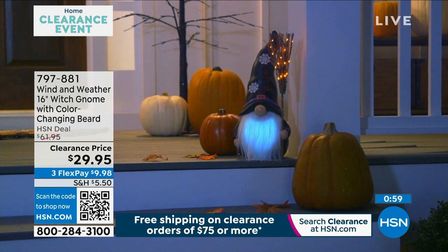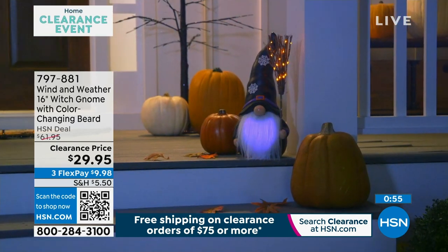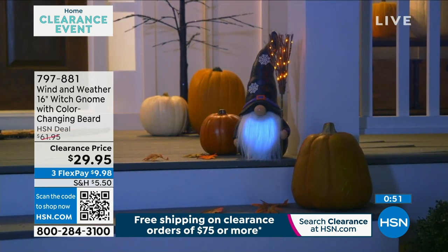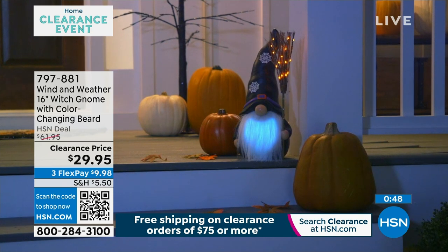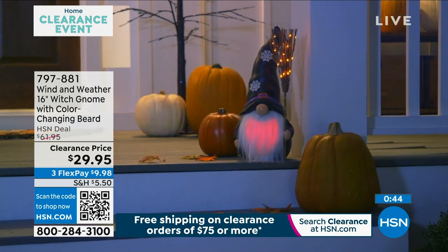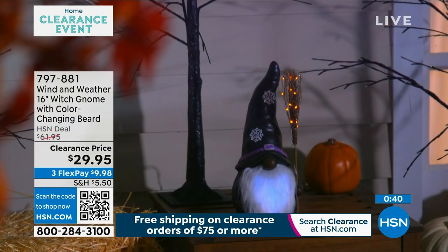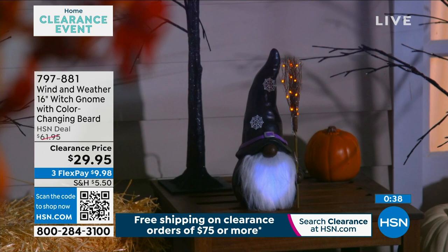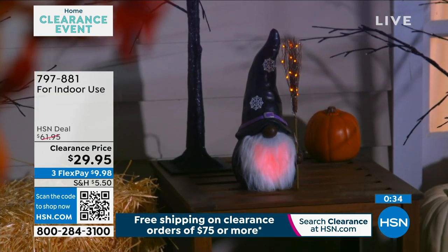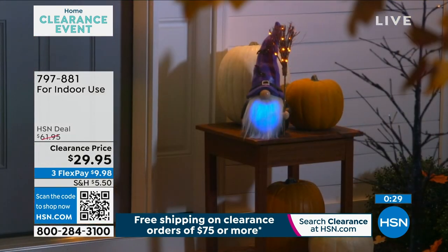The broom illuminates as well, which is really cool. You could put it underneath a covered patio, which really works. It's something that a lot of people, when decorating, want to make sure they have something really cool that stands out. This is one of those items — add it to your cart. Once you have $75 in your cart for clearance, we'll ship everything to your doorstep for free. Item number 797-881. Pick which gnome you want — black or white. Purple hat, green hat, or black hat. There's so much detail on this gnome.